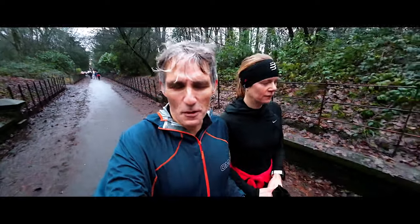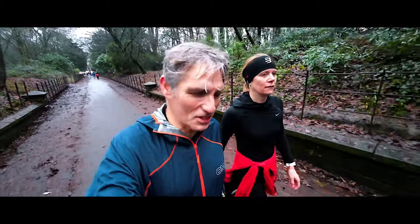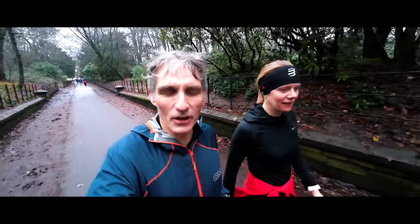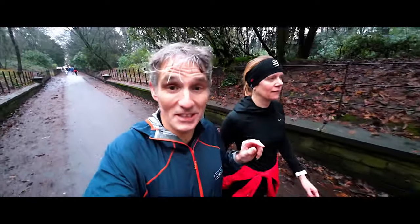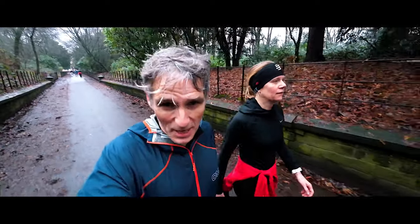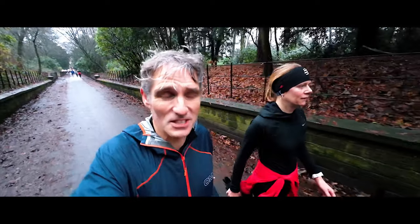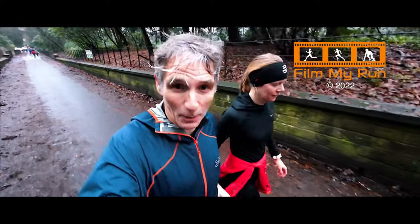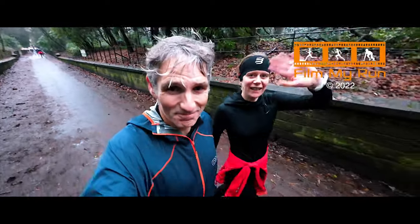So that is our New Year's Eve parkrun done at Croxteth — absolutely beautiful. And tomorrow we're going to go to Ormskirk for the New Year's Day parkrun. If you'd like to watch our Christmas Day parkrun which was in Littlehampton, please do click that link right there. We'll see you for Ormskirk parkrun tomorrow. Bye bye!